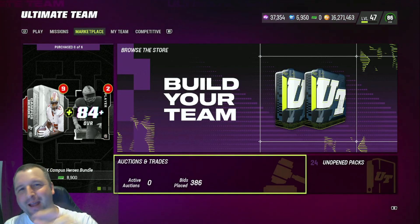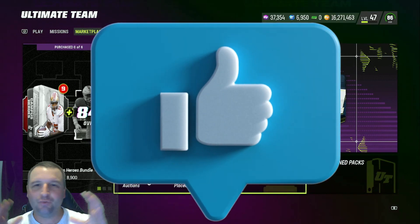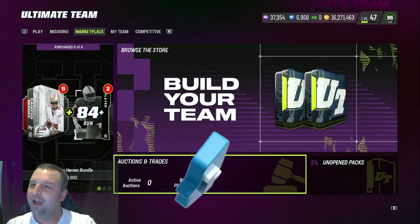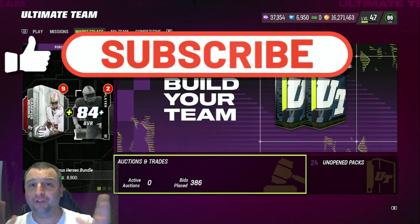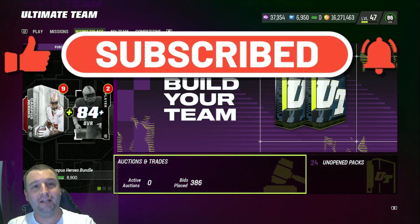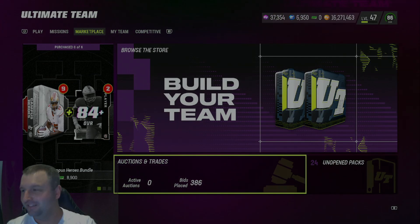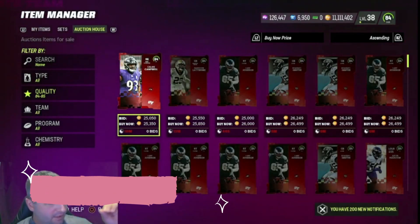What's up YouTube, we are back. Before we get into today's video I just want to talk about Campus Heroes. I put out a video — my last video was actually a day before Campus Heroes — and who would have predicted that flipping and reposting was going to be so good.